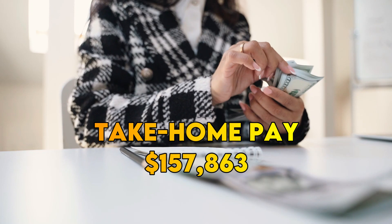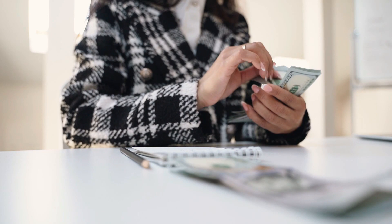Now for the moment of truth — how much does Jamerrill Stewart's Large Family Table make per hour? She makes $3,036 a month, $607.17 a day, and $75.90 per hour. Thanks for watching!